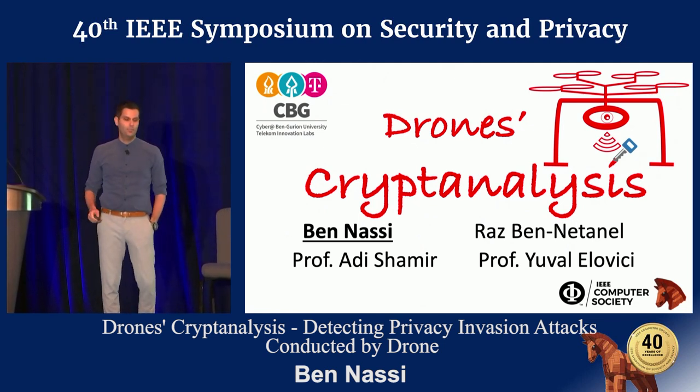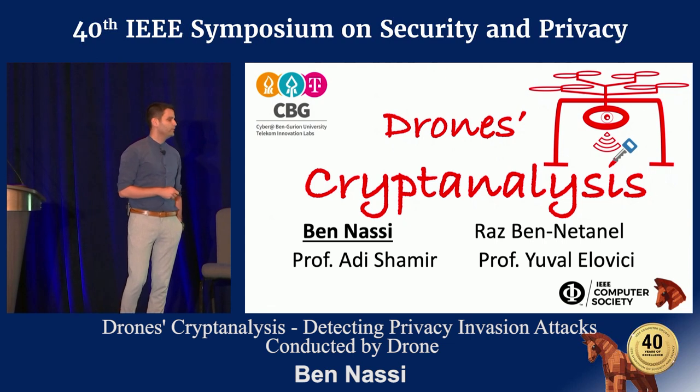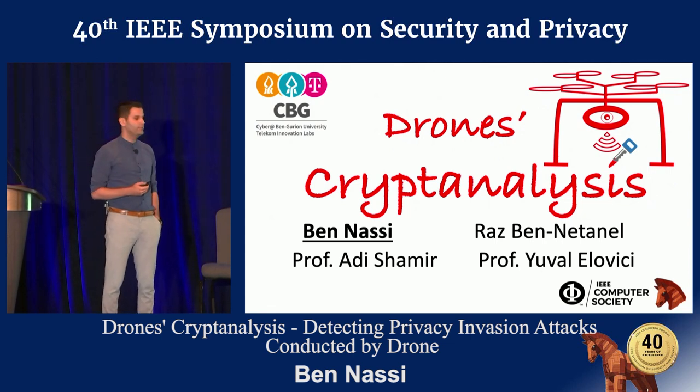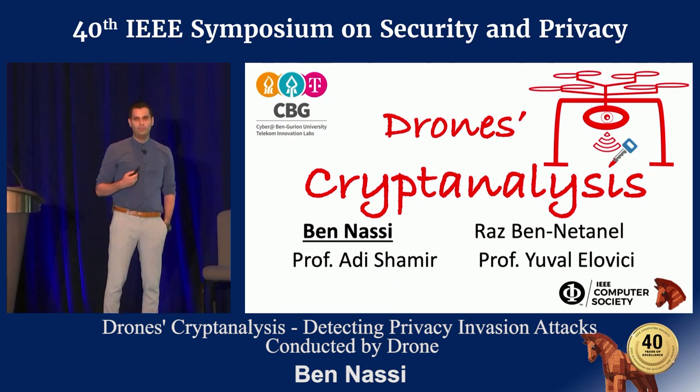Hello, I'm Ben. I'm a PhD student from Ben-Gurion University. I'm here to present Drone Scripto Analysis, a joint work made with the help of Ras Benetanel, Professor Radish Amir, and Professor Yuval Alovich, my PhD advisor.